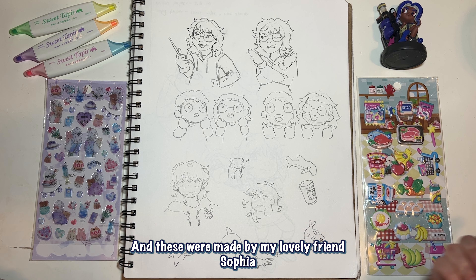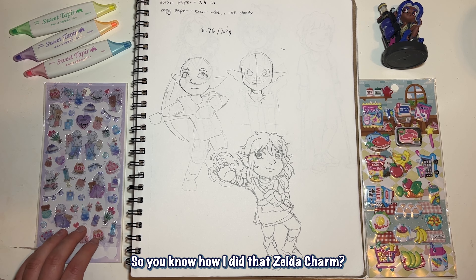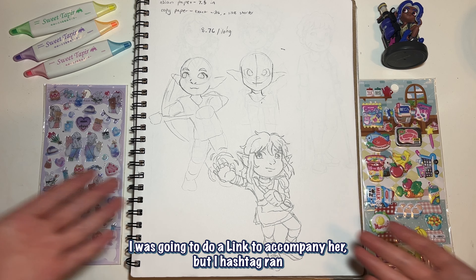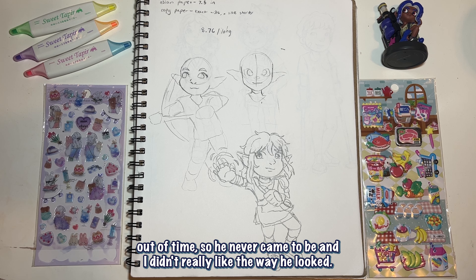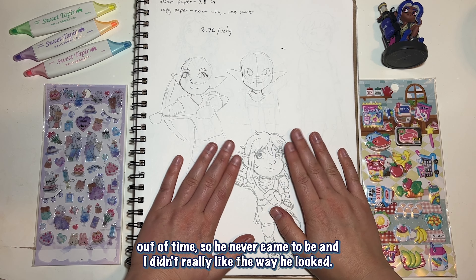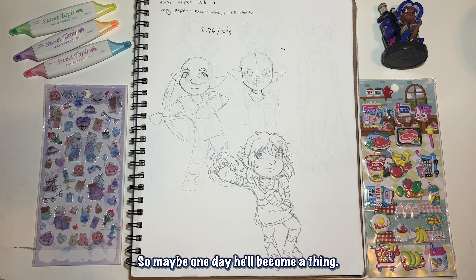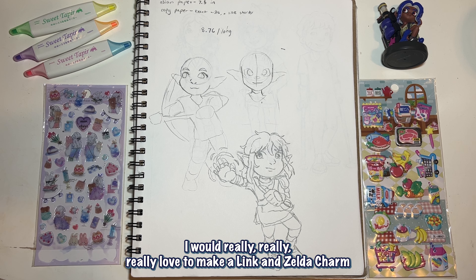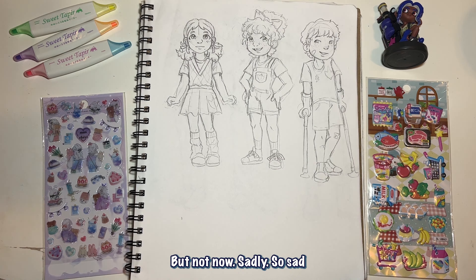These doodles were made by my lovely friend Sophia — she's amazing at art, love you Sophia. So you know how I did that Zelda charm? I was gonna do a Link to accompany her, but I hashtag ran out of time so he never came to be, and I didn't really like the way he looked. Maybe one day he'll become a thing — I would really really love to make a Link and Zelda charm set, so he will definitely come one day, but not now.